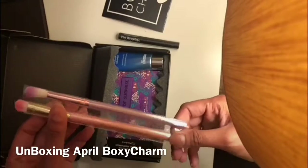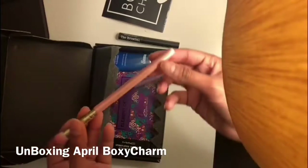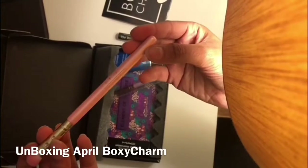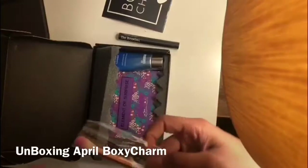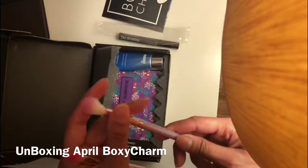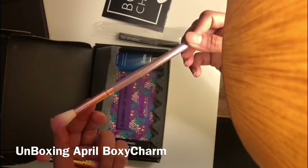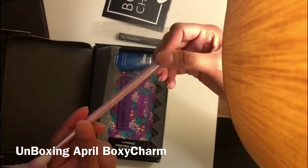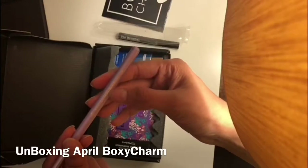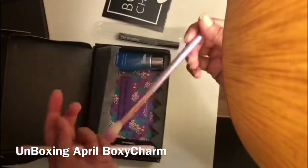We get two brushes — oh, these are really cute, they're so soft! These are BoxyCharm eyeshadow brushes. I'm not sure what P15 means, but I also like about BoxyCharm that they almost always send brushes, which I really like. It says blend beauty on one and the other is for eyeshadow, so I think this one is for blending out.